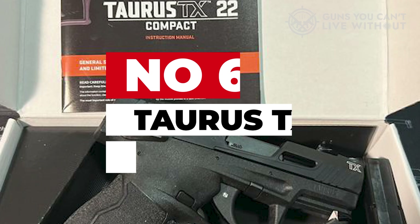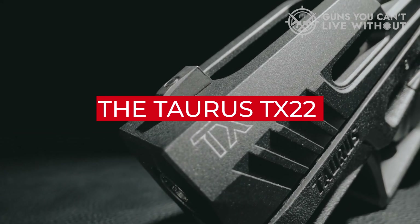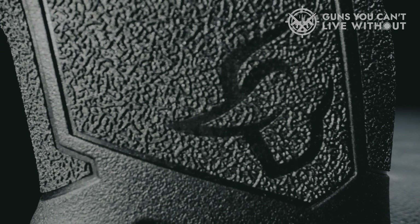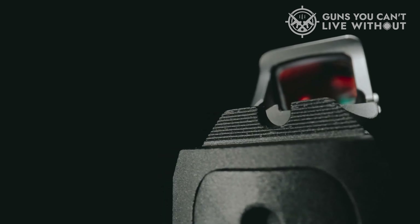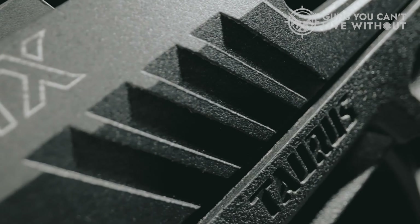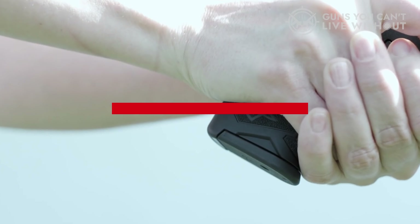Number 6: Taurus TX-22 Compact. Since its debut in 2019, the Taurus TX-22 pistol has captivated rimfire pistol enthusiasts. Taurus has further expanded its popular line with the recent unveiling of the TX-22 Compact pistol. Measuring just 6.7 inches in length and weighing a mere 16.5 ounces when unloaded, this compact rimfire pistol is an excellent choice for a lightweight, everyday carry firearm. Despite its compact size, the TX-22 comes packed with an array of features.